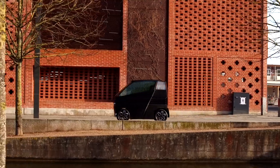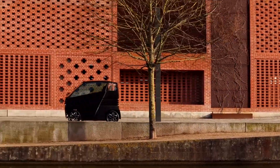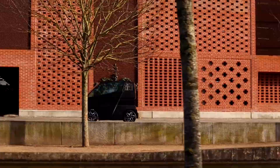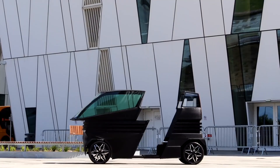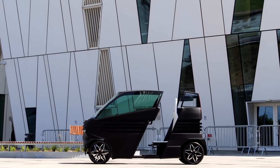Besides increasing its length, the IEVZ's width remains at an industry-best 78 centimeters, which is less than 31 inches. This less-than-36-inch width ultimately defines micromobility — it can pass through any gate and be ridden indoors or on typical bike paths. The IEVZ really can be driven anywhere.